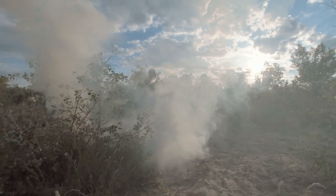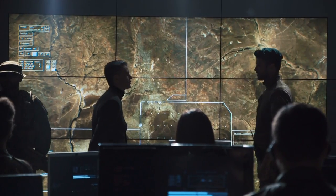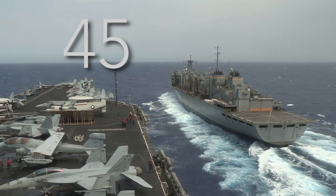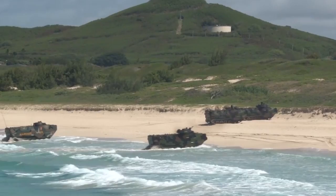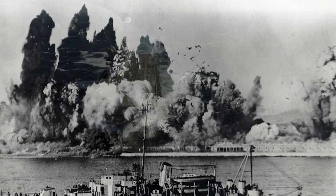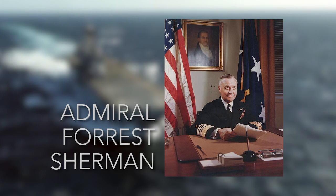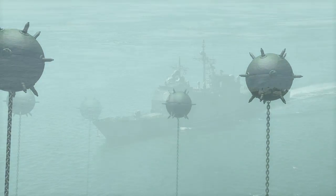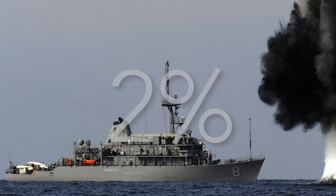After World War Two, mines fell again into the background of warfare as superpowers assumed naval mines wouldn't be useful in an era of advanced warfare and nuclear bombs. They were soon proven wrong during the Korean War. The Korean Navy had only 45 vessels, yet nearly the entire U.S. fleet of 250 ships was held up for a week due to 3,000 mines laid in North Korean waters. Notably, 70 percent of U.S. naval losses were directly the result of enemy mine warfare, while only two percent of U.S. naval service were minesweeping personnel.